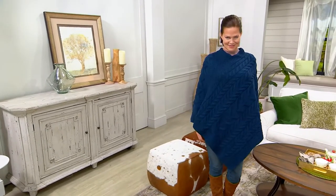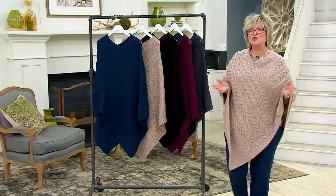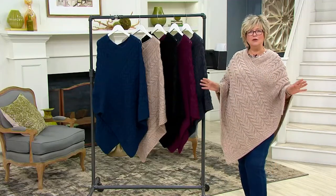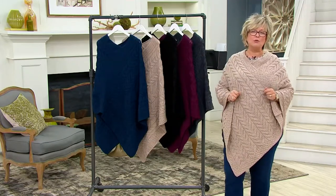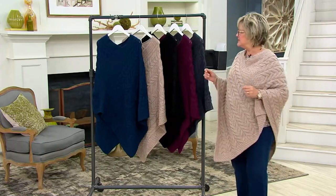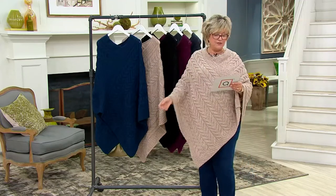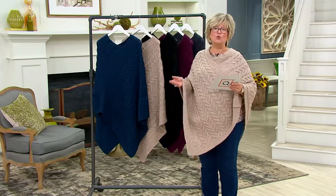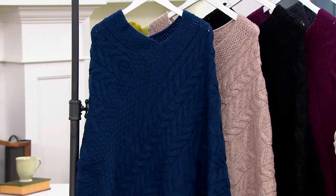Depending on your height is where it will hit you, but it's just an absolutely easy piece to wear — traveling, relaxing at home, sitting at the ball game, sitting around that fire pit in your backyard. It's a gorgeous merino wool v-neck poncho. And as you can see by all those stars on the screen, it is customer top rated. Kieran Costello is going to be joining us because this is a Kilronin Mills sweater.